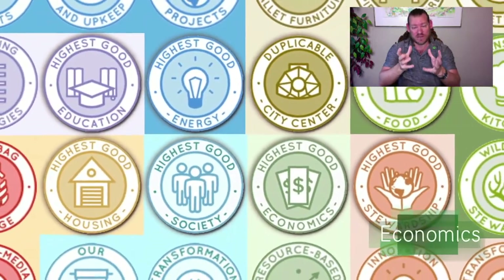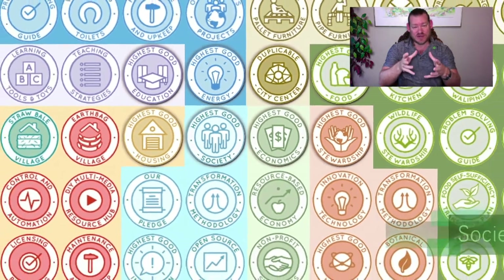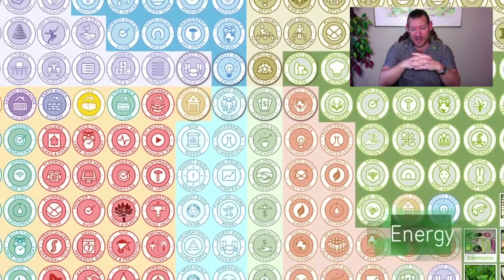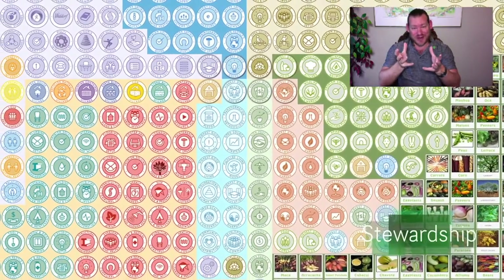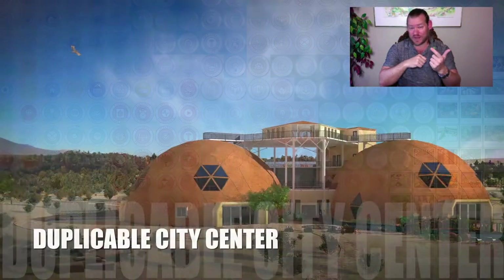We are open sourcing and free sharing all the tools, tutorials, resources, and do-it-yourself instructions to create that. The ultimate expression of this will be teacher demonstration hubs designed to create global sustainability — solution models that are self-replicating if we can make them easy enough, affordable enough, and demonstrate attractive enough.